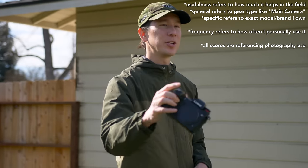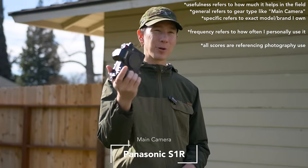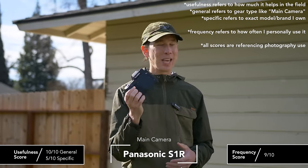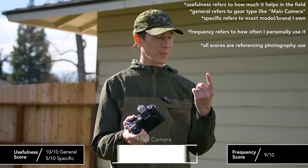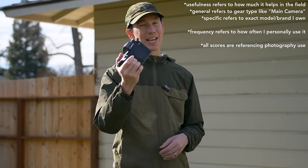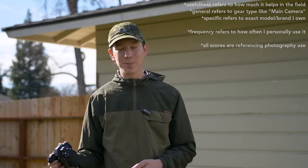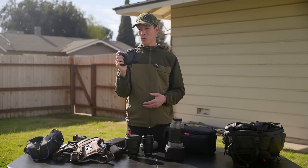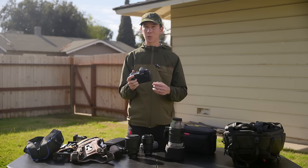My main camera for wildlife photography is the Panasonic S1R. If I were recommending a camera on a decent budget today, it would not be this one — it's a few years old. But at the time it was great value. I was primarily a manual focus shooter, and it has great image quality. I'd recommend other cameras around the same price point now, but the image quality still holds up. This is the camera I use for most situations besides low light.